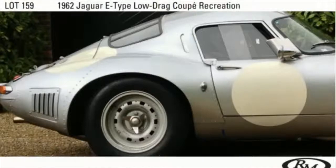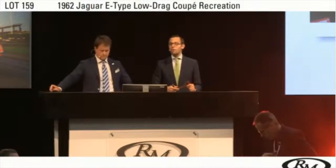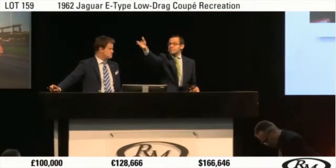I'm going to open the bidding here at £100,000. Opening bid of £100,000. At £100,000 now, opening bid. £100,000 — I've taken it standing.